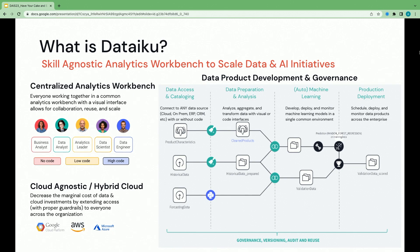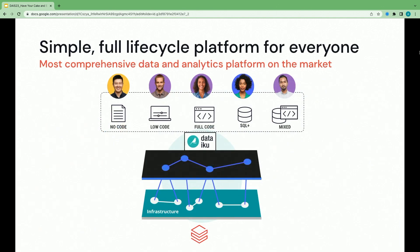We know what Dataiku is, but we're at a Databricks conference — so how do we work together? Dataiku is an analytics workbench that sits on top of your existing infrastructure. So if that infrastructure is Databricks, you have the power to not only connect to your lakehouse, but push all computation down to Databricks. Think of us as the UI, and then you have Databricks under the hood. The proof is in the pudding, so let's talk about the feature integrations that make this possible.